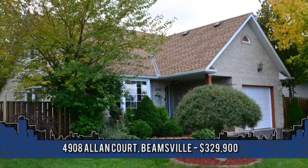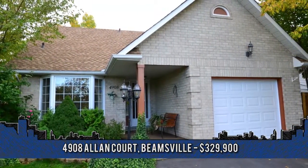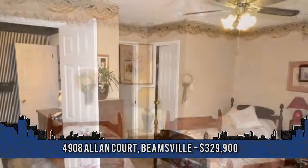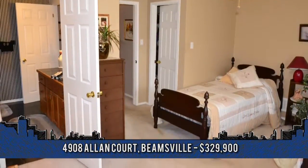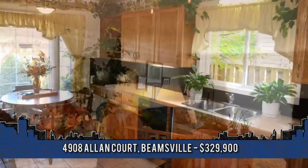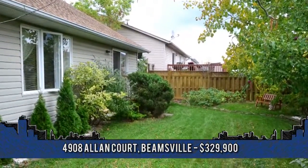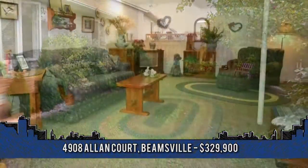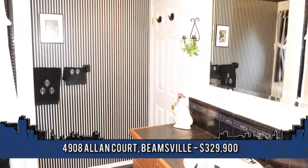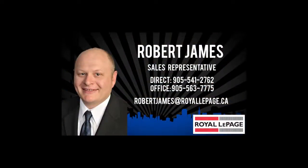Welcome to 4908 Allen Court in Beamsville. This well-maintained bungalow loft is within walking distance to town and schools. Highlights include two bedrooms on the main floor, master with ensuite privilege, two bedrooms on the second floor with full four-piece bath. There's an open concept living room and dining room, eat-in kitchen with plenty of cupboards. In the basement, a large rec room with two-piece bath and loads of storage. Outside, you'll enjoy a fully fenced and nicely landscaped yard with a private patio. This is one home you must see. For more information, contact Robert James, sales representative with Royal LePage Niagara Real Estate Center at 905-945-1234.